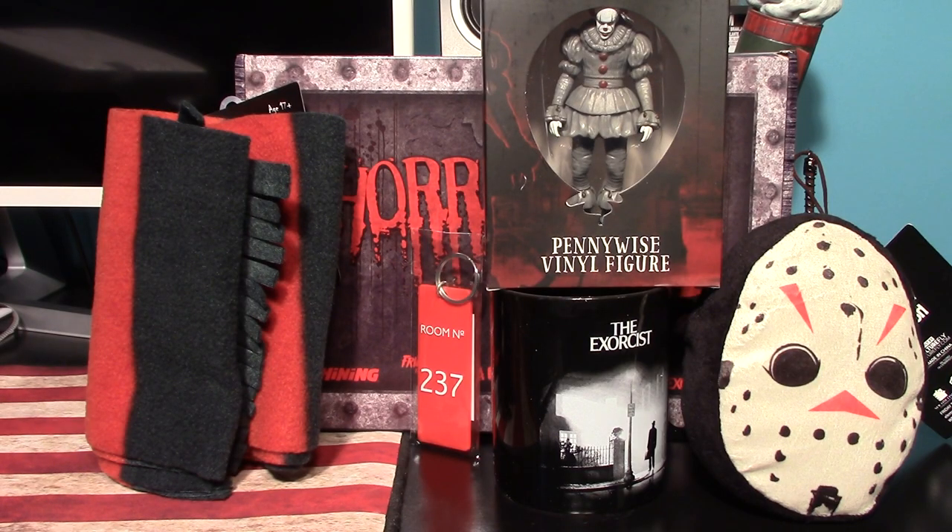There is everything you get in this horror haul box. Again, I found this at Walmart for twenty dollars. I think it's pretty good value — to get a mug, a keychain, a vinyl figure, a potato-head plush, and a scarf for twenty bucks, that's pretty good. That is all I have for this video. I hope you guys enjoyed it — if you did, leave me a like and a comment, subscribe if you feel the need, and I will see you guys next time. Have a good one, bye for now.